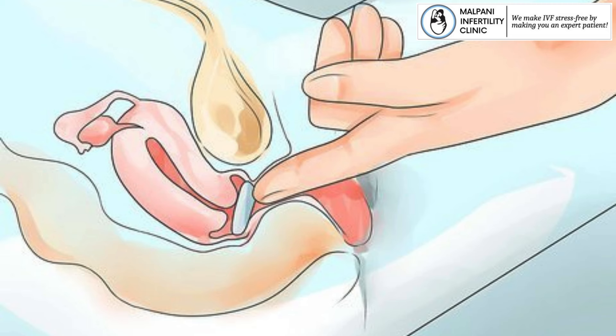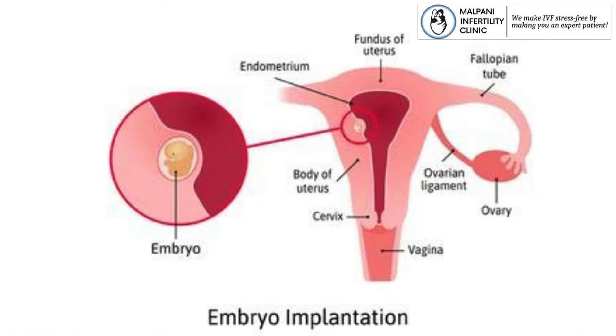The use of vaginal pessary in IVF can be attributed to several key reasons that contribute to improving uterine health and enhancing the chances of successful implantation.